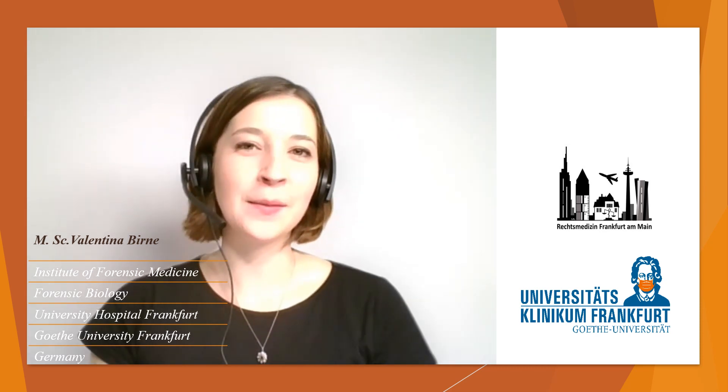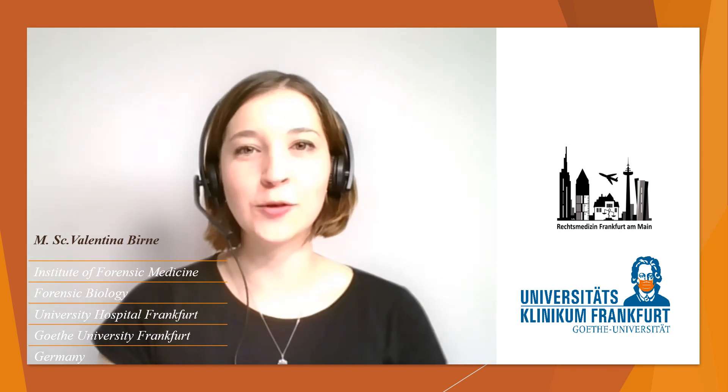Hello everybody, my name is Valentina Birne. I am a molecular biologist at the Institute of Forensic Medicine in Frankfurt, Germany.